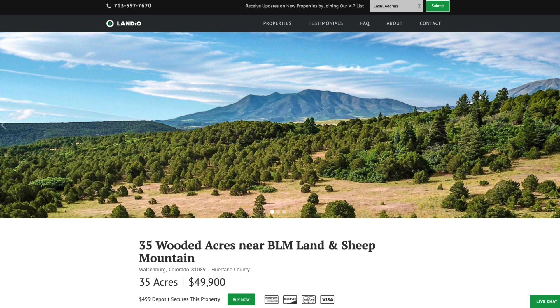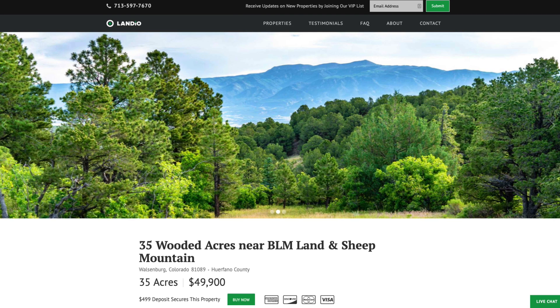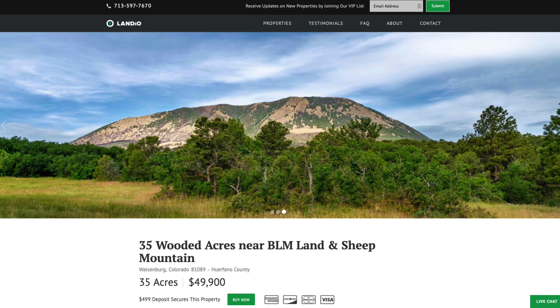Hello, this is Tori with Landeo. We have a new 35-acre wooded property in southern Colorado. This is near almost 3,000 acres of BLM land and the base of Sheep Mountain.